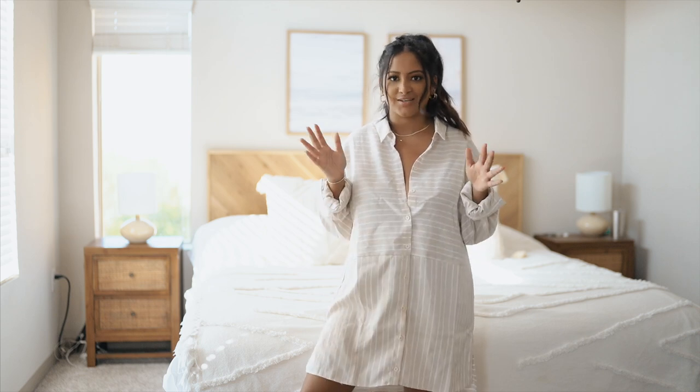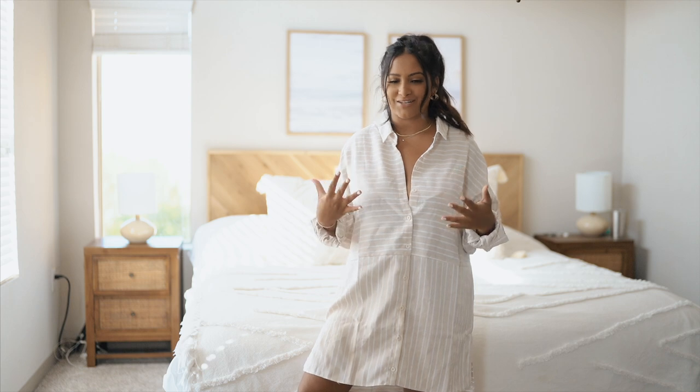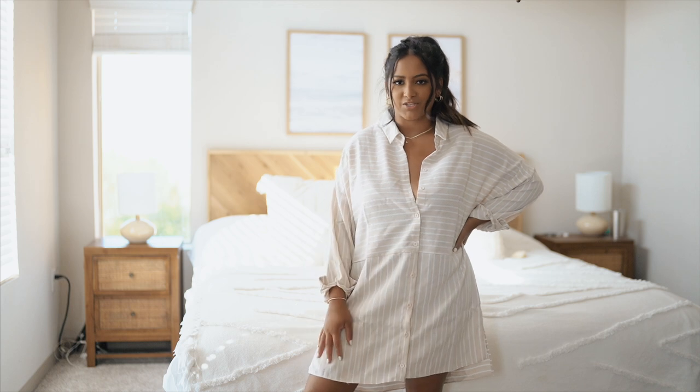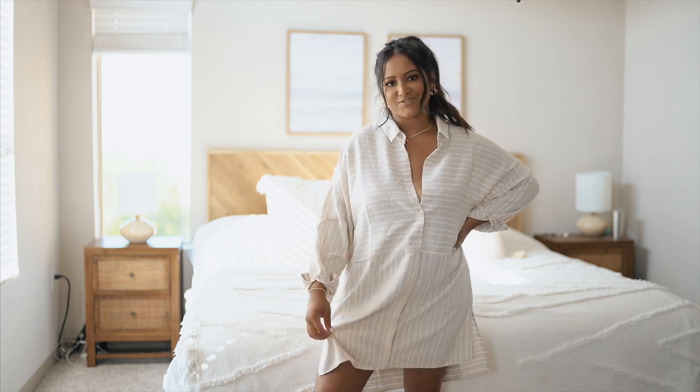I feel like it's just a lot more flattering if a dress cinches at the waist, but it is kind of like a beachy feel so I don't mind it being super oversized and just flowy.